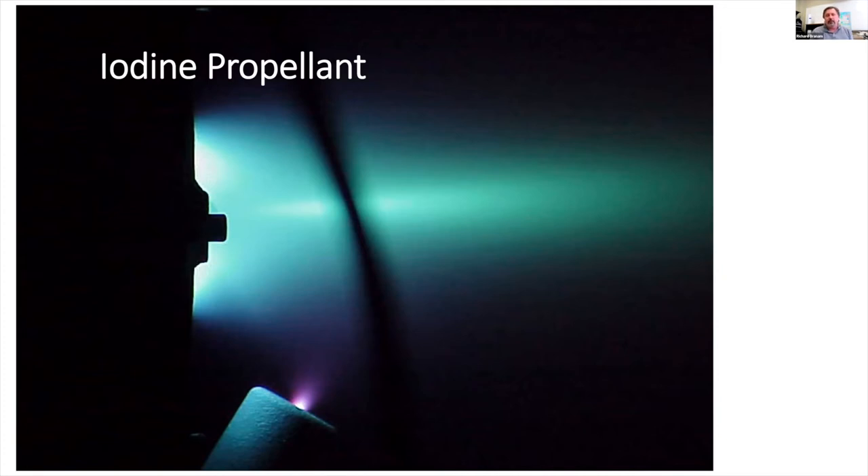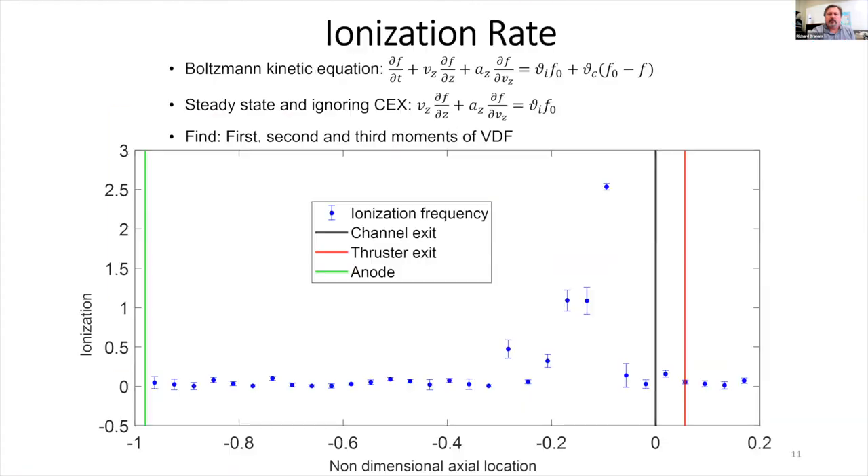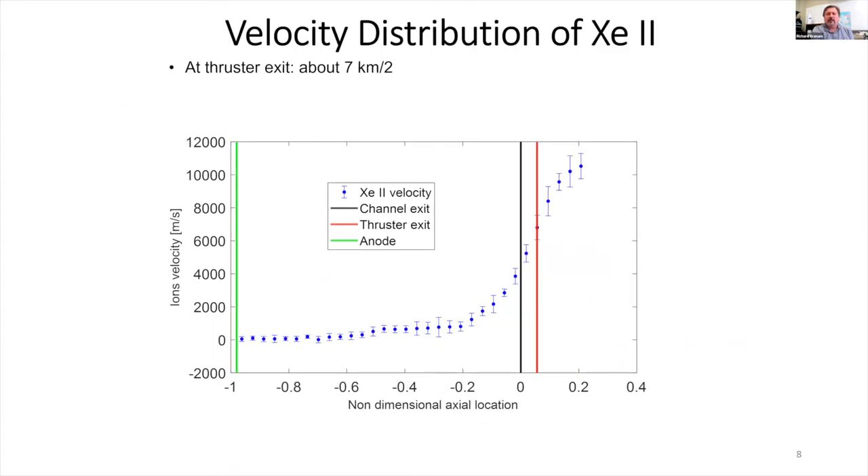Going inside the chamber, we convert the LIF measurements to electric field and velocity distributions. Velocity comes from the Doppler shift between a reference cell and the excited ions in the plume. Ion velocities coming out of these thrusters are typically tens of kilometers per second — we've measured up to about 12 km/s just as we enter the plume. This graph shows the velocity profile inside the channel, where minus one is at the anode and zero is at the exit plane.